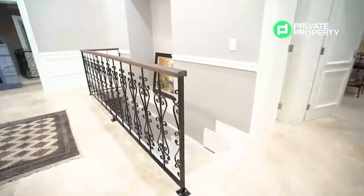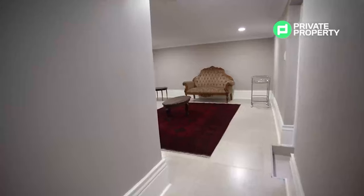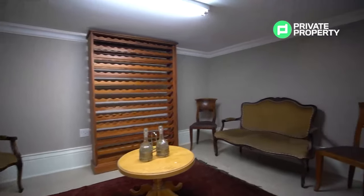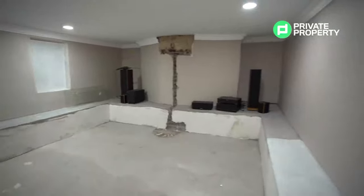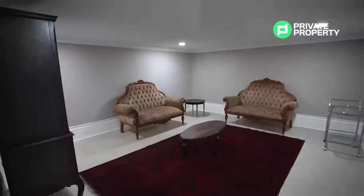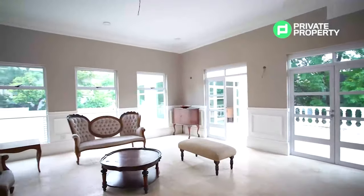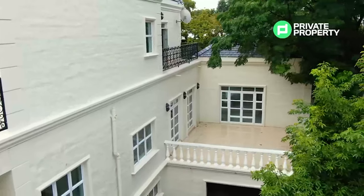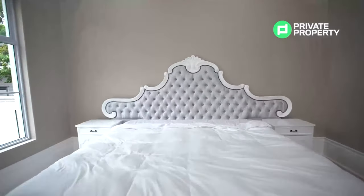Taking the main entrance hall stairs down leads to the ground floor area. Currently undergoing renovations, this area would make a perfect cigar lounge with a soon-to-be wine cellar neighbouring it to the left, and a soon-to-be home theatre system in the third room. At the far end of the ground floor, you'll find the laundry room. Coming back upstairs, we explore two sitting rooms adjacent to the entrance hall — both offering views of the garden through floor-to-ceiling windows — as well as the guest bedroom located above the six-car garage.